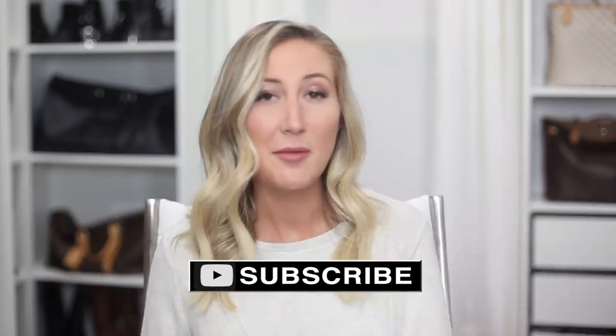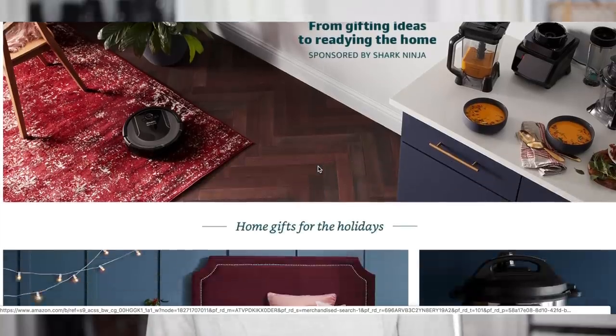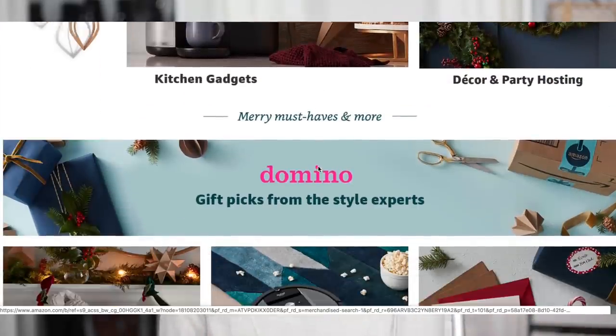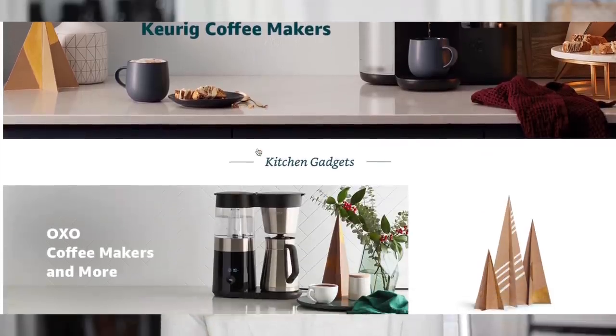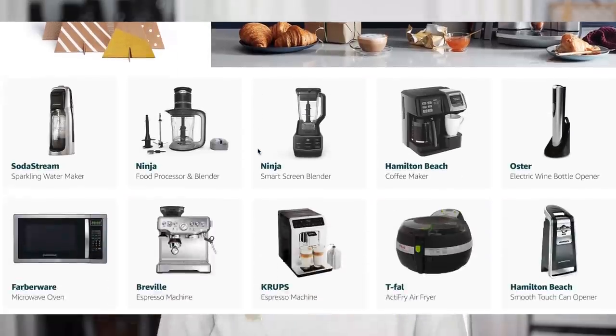If you guys like home and organization videos, don't forget to give this video a thumbs up and subscribe to my channel for more. I'm super excited to be partnering with Amazon on today's video. The home items I'm showing you from Amazon are available on their holiday home gift guide, which can help you find the perfect gift or gift ideas for the holidays.